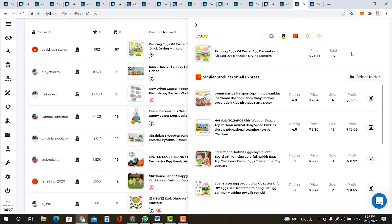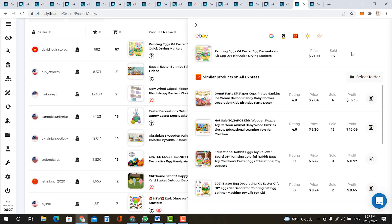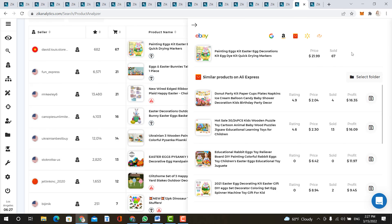Zeke Analytics also has an amazing title builder where you can type in the main keywords of your product. The title builder will give you other words that describe your product, and you'll see the amount of searches each word generates as well as the amount of sales.